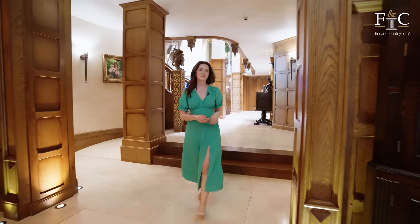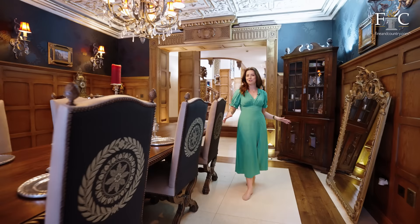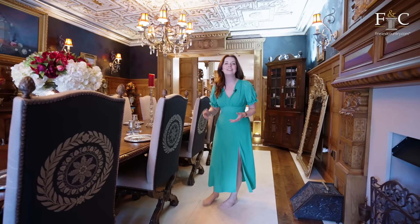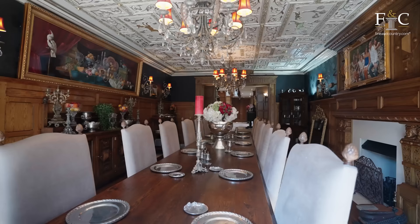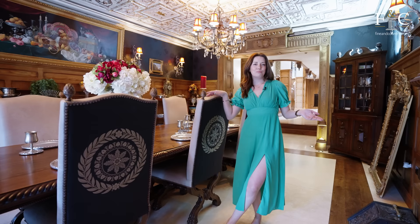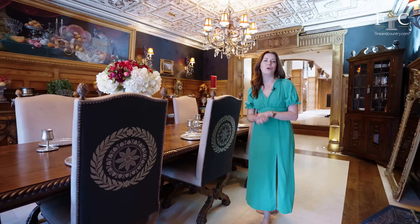I called the dining area in the kitchen the informal dining because this room is just about as formal as it comes. I would probably call the decor in here overstated — it is a real show of taste and luxury. There's even gold on the ceilings, which are also lower than the rest of the ground floor, making it feel much more intimate. I can definitely imagine having a lovely five course meal in here prepared by a chef with accompanying wine for each course.